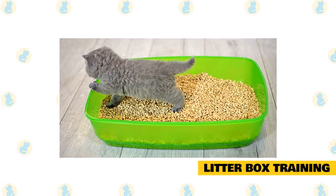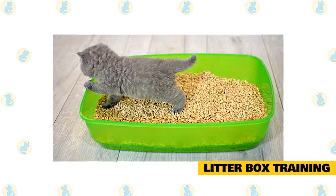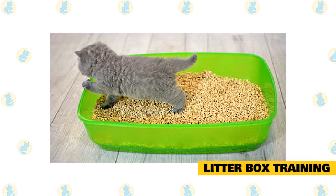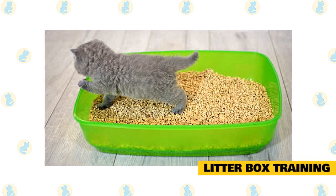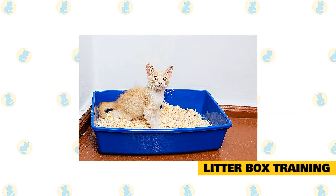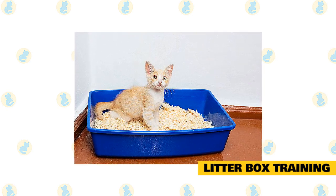Litter box training. Training a cat to use a litter box usually isn't difficult. Cats are generally clean by nature and have a natural inclination to bury their waste. Use these steps to train your cat: place your cat and a clean litter box — the kind without a cover — in a confined area, like a room in your house.